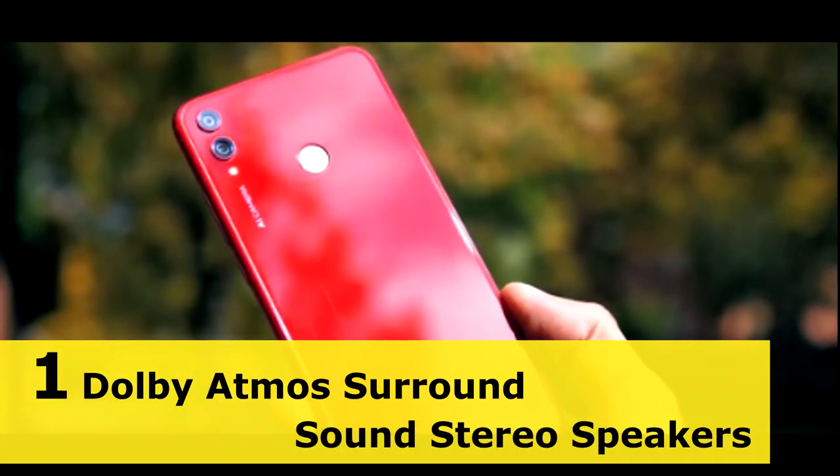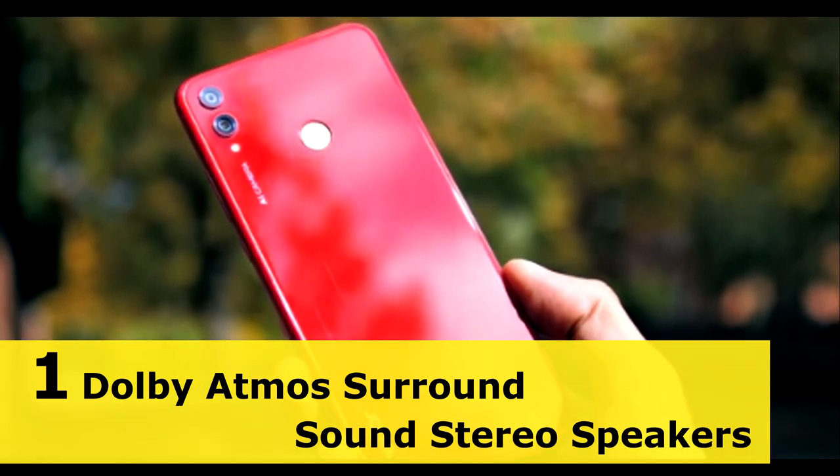The first feature of this device is Dolby Atmos surround speakers. Dolby Atmos is not available on many phones. With Dolby Atmos you can see a great sound experience.